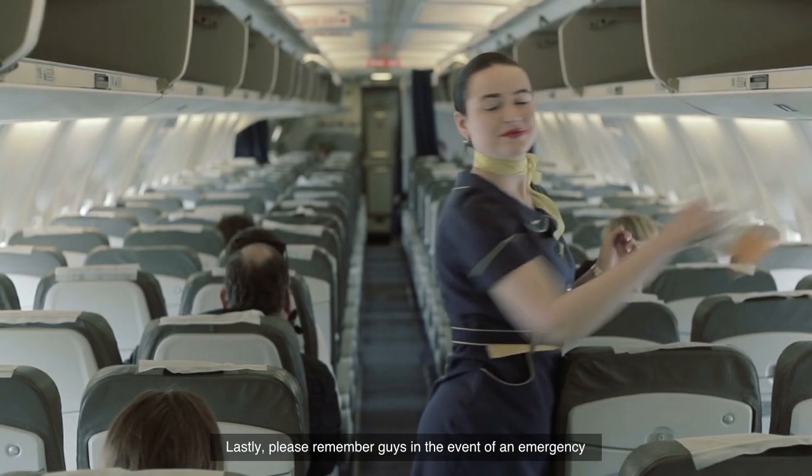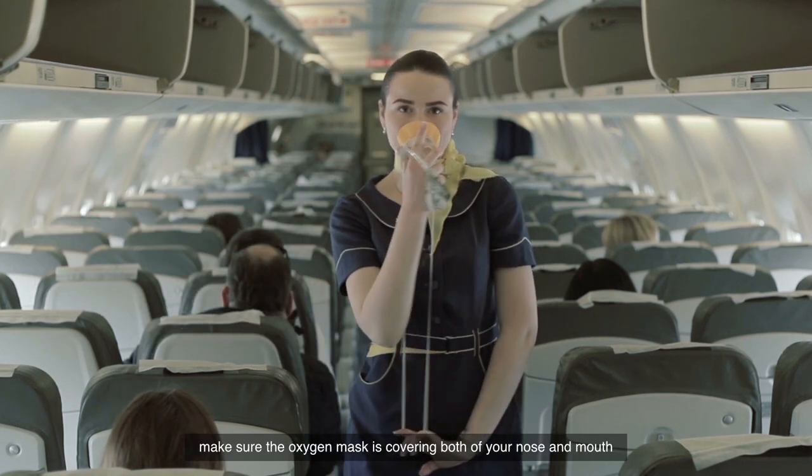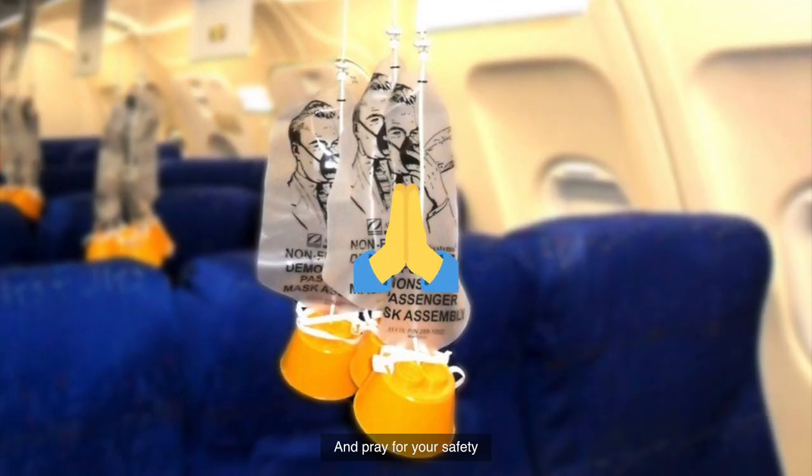Lastly, please remember: in the event of an emergency, make sure the oxygen mask is covering both your nose and mouth. Breathe normally. Don't worry if the bag is not inflated. And pray for your safety.